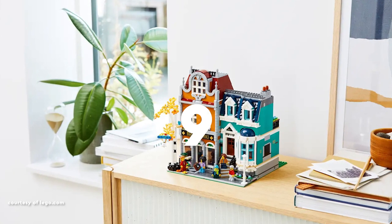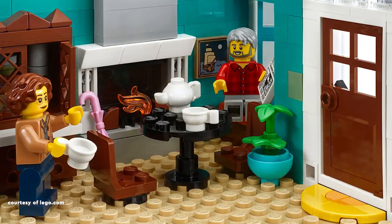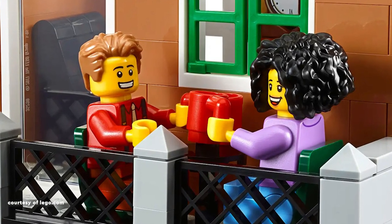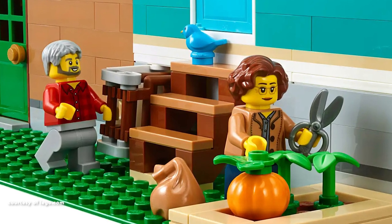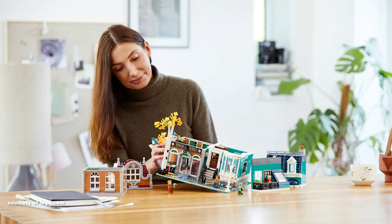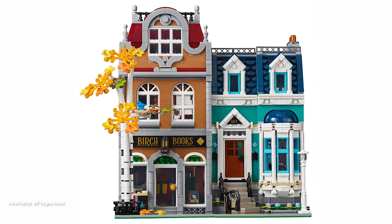Claiming the ninth spot on the list is another set bidding farewell this year, the Bookshop. This vibrant addition is the 15th set in the modular building line, hitting the shelves in January 2020. Distinguished by its dual building structure reminiscent of the Pet Shop, it marks the second set in the series to feature two separate structures. Departing from the contemporary American designs of the preceding Downtown Diner and Corner Garage, the Bookshop returns to a more classical and European architectural style.